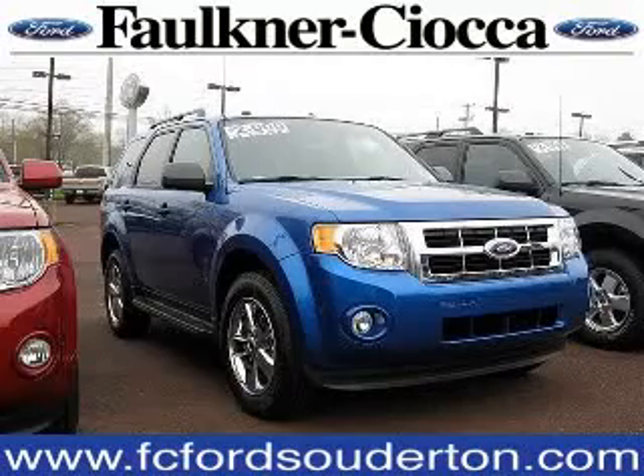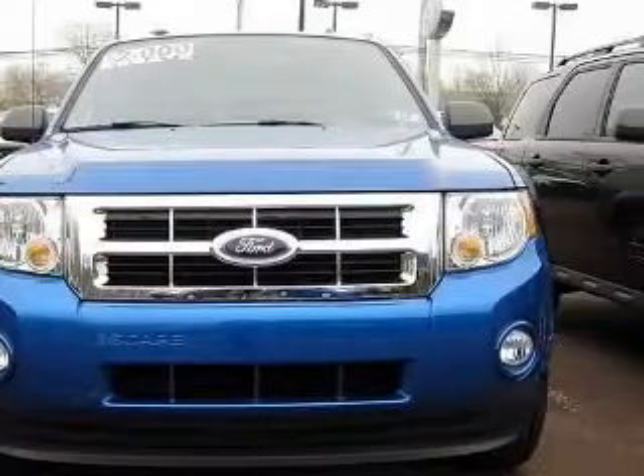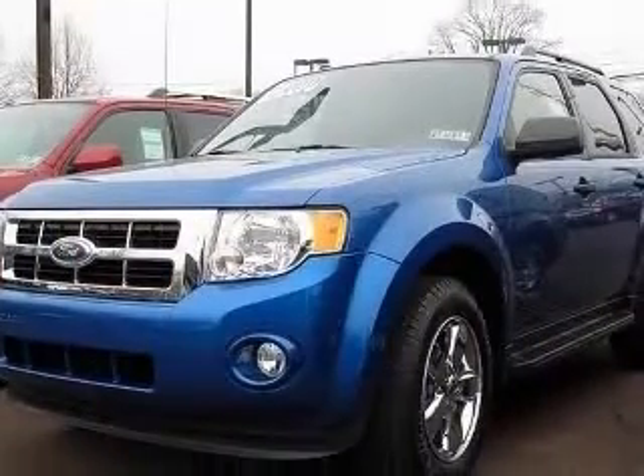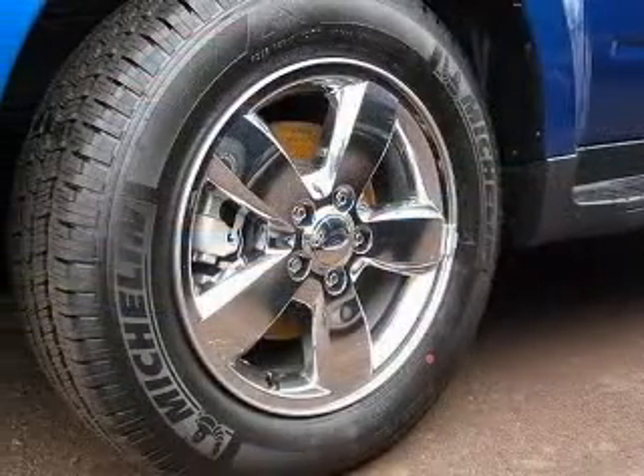We are proud to present this excellent new 2011 Ford Escape. This Escape has a 3.0L V6 engine and an automatic transmission. This vehicle has a blue flame metallic exterior and includes the following options: